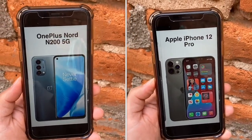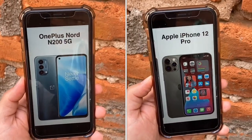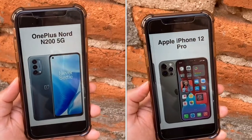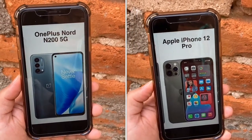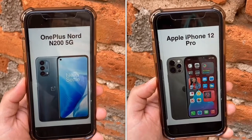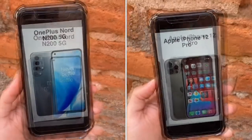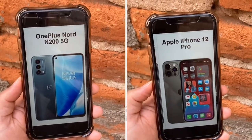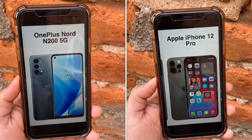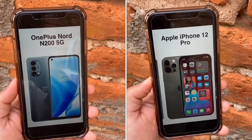For the chipset, the N200 has the Snapdragon 480 5G, which is a lower-end 5G processor, but it'll get the job done. The iPhone 12 Pro has the flagship Apple A14 Bionic chip, which will run every app in the App Store and handle heavy graphic games and intensive video editing. The N200 has 64 gigs of internal storage with a microSD card slot, versus 128 gigs on the iPhone 12 Pro. For RAM, you have 4 gigs on the N200 and 6 gigs on the iPhone 12 Pro — both sufficient to run several apps in the background.